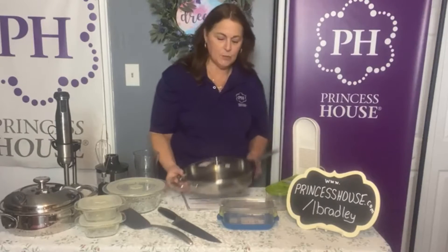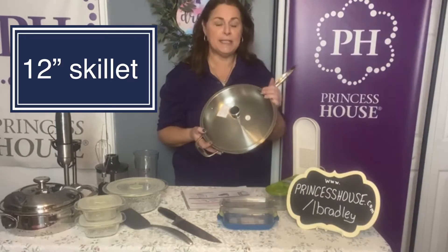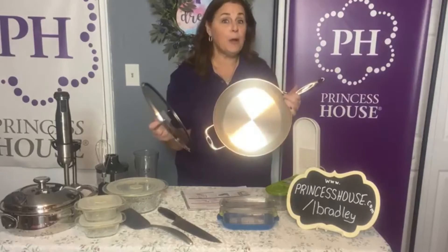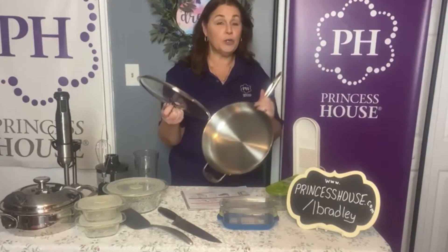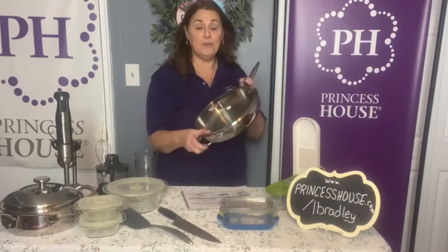The first thing is one of our Healthy Essentials skillets. This is our 12-inch skillet, and this is all tri-ply, so it has the aluminum and the stainless steel. It cooks really, really well, and you'll love using this piece for all of your cooking.